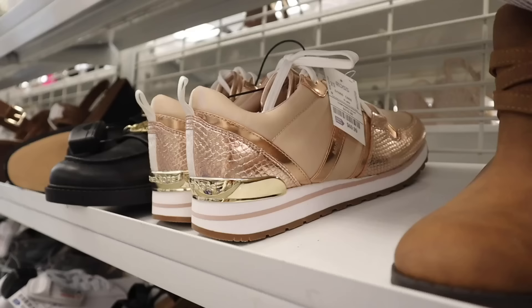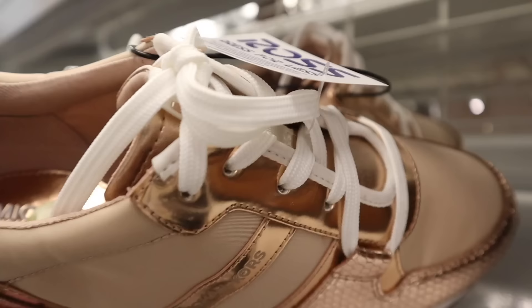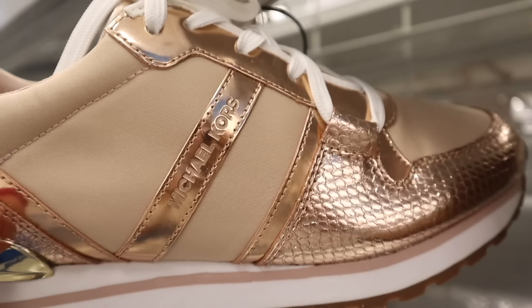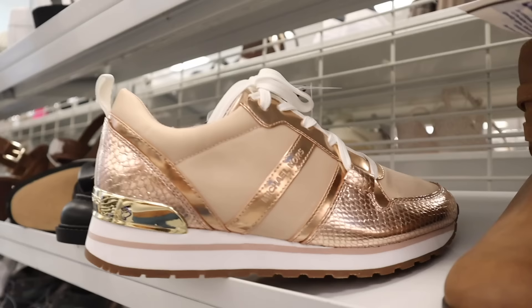And speaking of Michael Kors, look at what I just found — also priced at $70 and absolutely beautiful. I actually like this one way more than the maroon one. These are exactly a size nine — they would make an amazing gift too. I just love the gold and rose gold together. They definitely outdid themselves on this shoe.